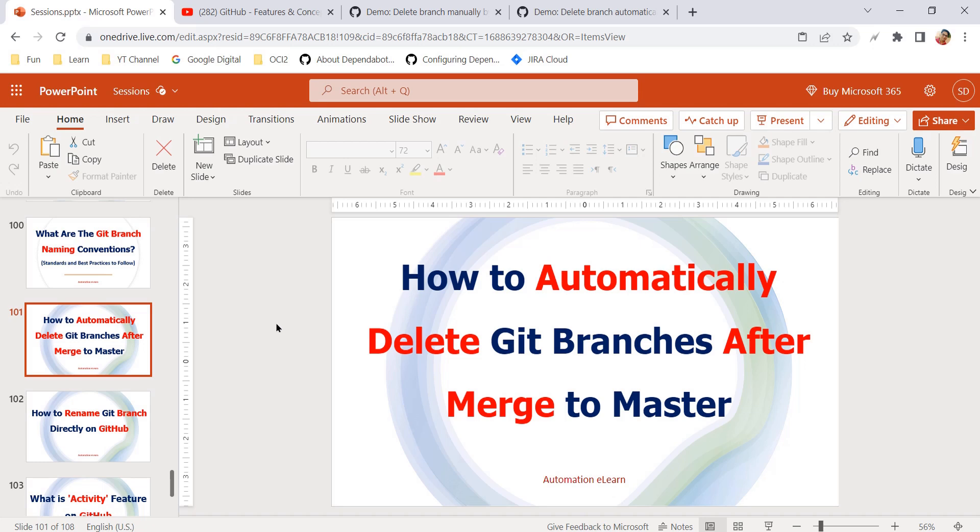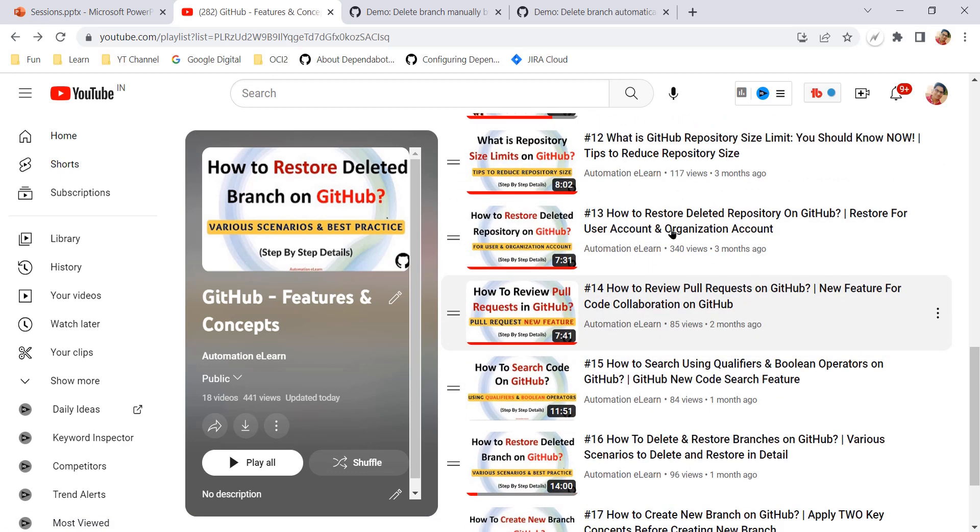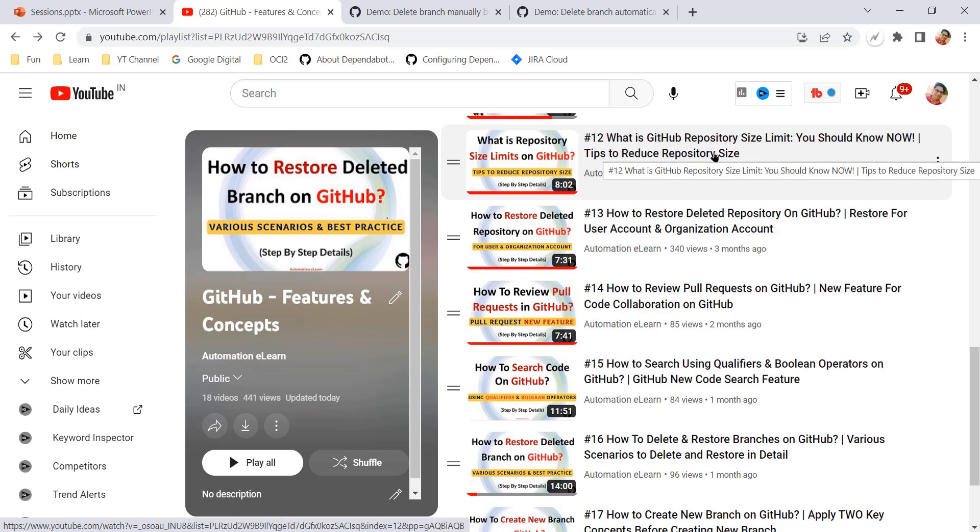Hey guys, welcome back to Automation Elon. In this video I am going to explain one more best practice that we should apply while working with Git and GitHub. In my recent videos I have discussed about creating a new branch and its guidelines, and also explained a few topics related to deleting the branch on GitHub — how to delete and restore branches, how to delete the repository itself, and how to maintain the repository size on GitHub.